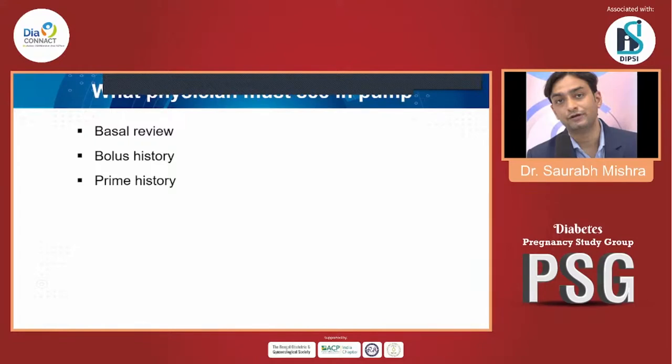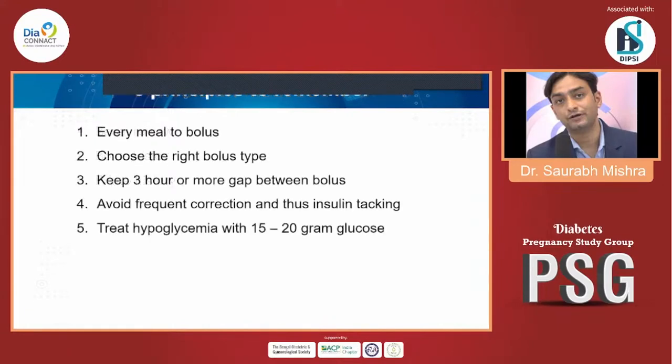What physicians should review in insulin pump therapy for GDM: three most important things — basal review, bolus history, and priming history must be recorded. There are also five important things to keep in mind while using insulin pump therapy for GDM: every meal bolus has to be calculated and delivered.